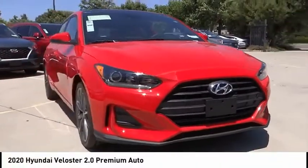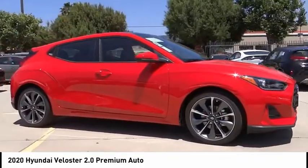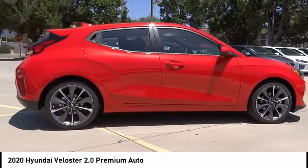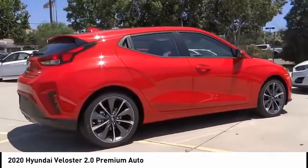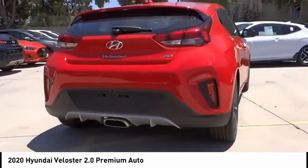We are pleased to show you the 2020 Veloster. The Veloster's innovative body style and unique design make it unlike any other small car out there. Pair that with fuel efficiency that pushes the 40 miles per gallon barrier and you've got one sweet ride.